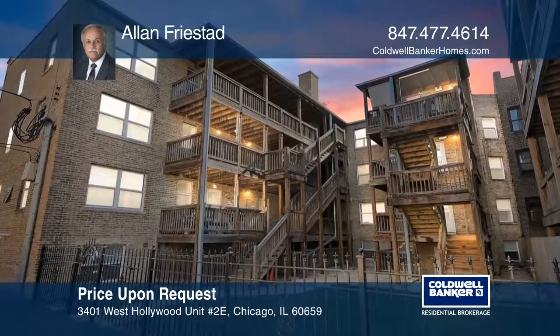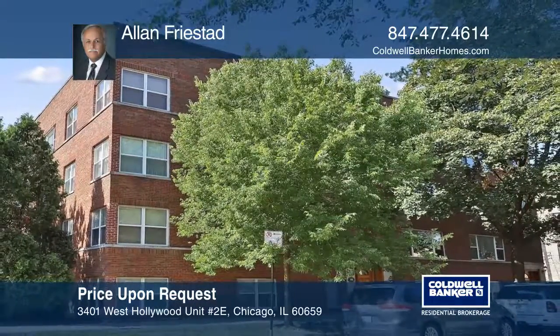It's a must-see! Alan Freestead is ready to help you buy the house you deserve. Call today!